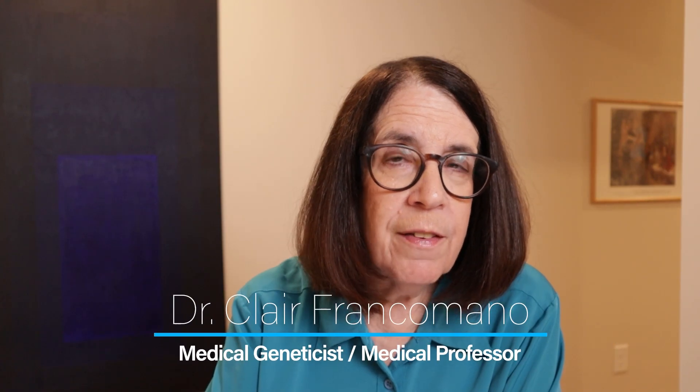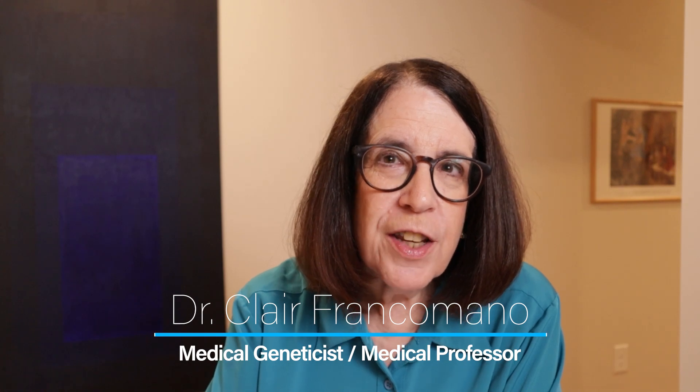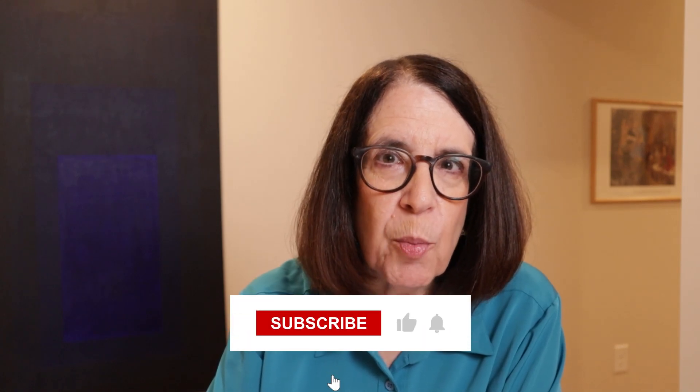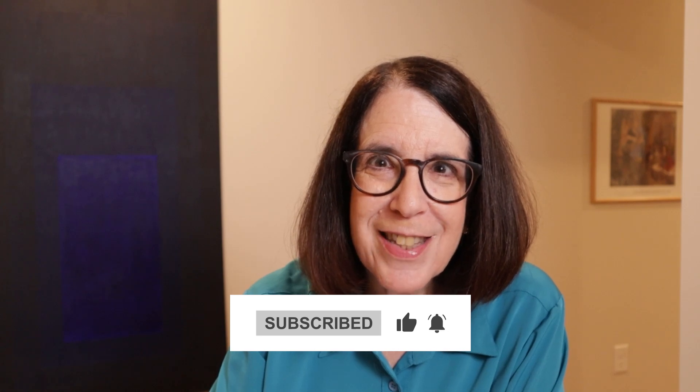This has been a summary of the vascular type of Ehlers-Danlos Syndrome. Thank you very much for listening today, and if you're interested in more information about the different types of Ehlers-Danlos Syndrome and how to make the diagnosis of generalized joint hypermobility, you might check out the earlier videos on that subject.